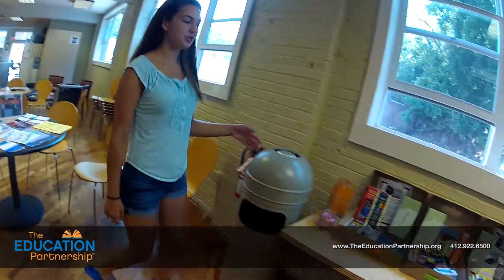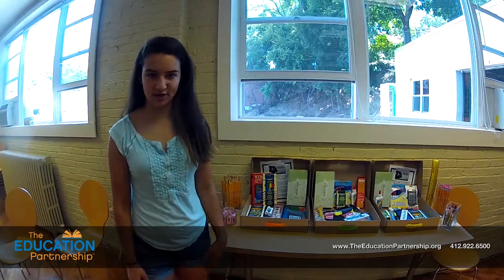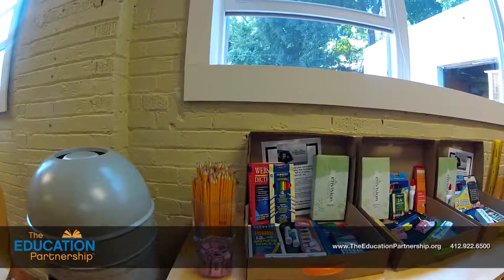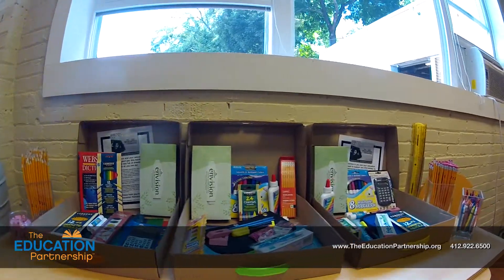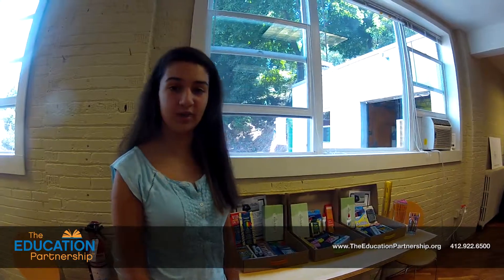If you look over here, you see the kits that are given out to kids around Christmas time. It's almost like an extra Christmas present for them. There's pencils, crayons, erasers, toothpaste, and toothbrushes that kids actually need. That can just be something else that you can donate.